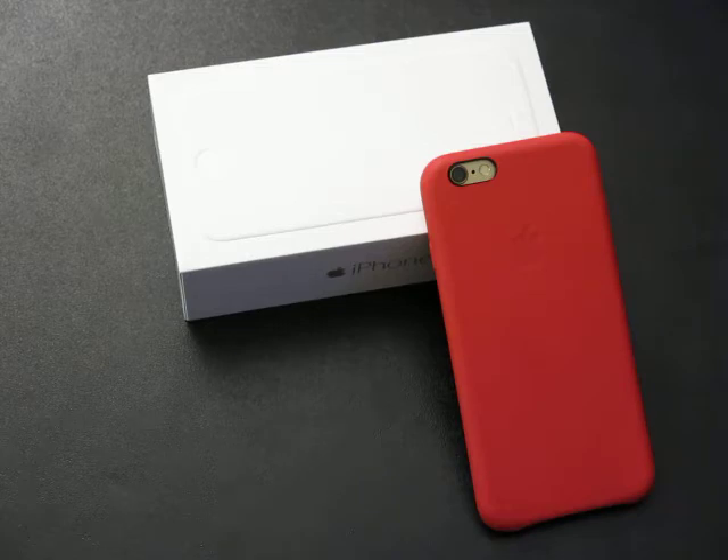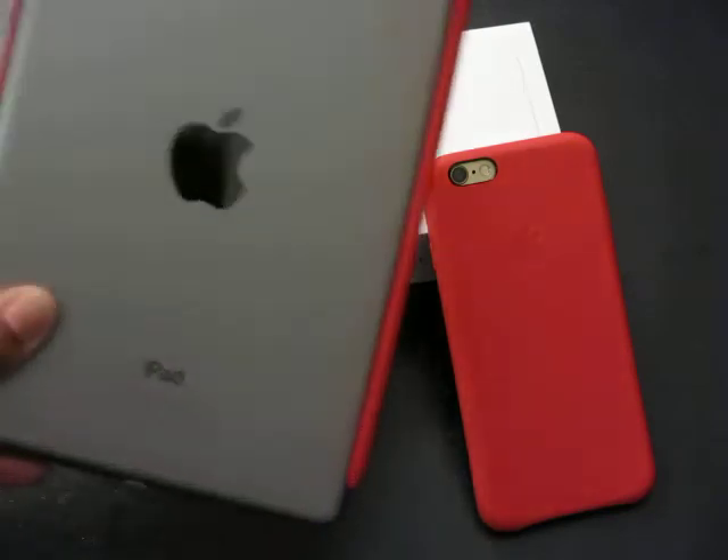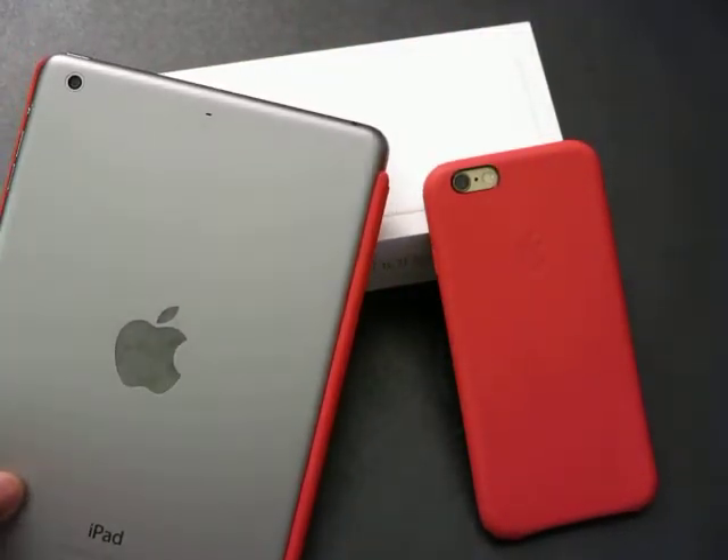Besides the fact that I wasn't already using my bigger-screen phones anyway, the main reason was this: I have an iPad mini. And I feel that if you have an iPad mini, what do you need an iPhone 6 Plus for?